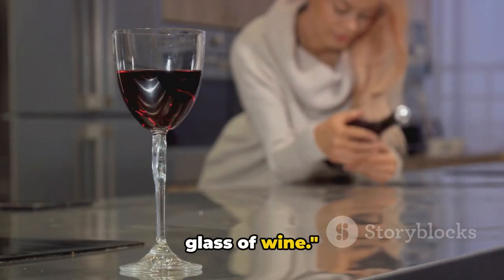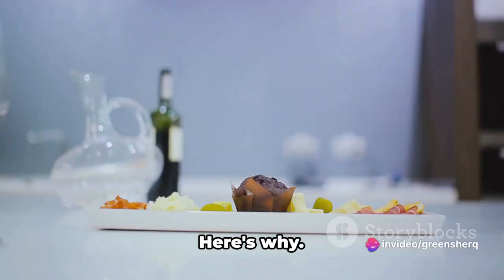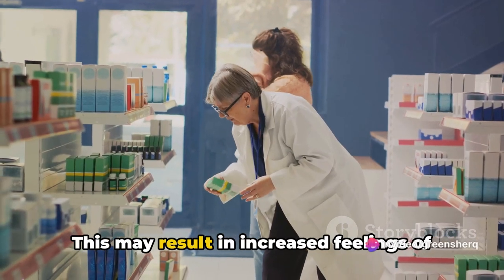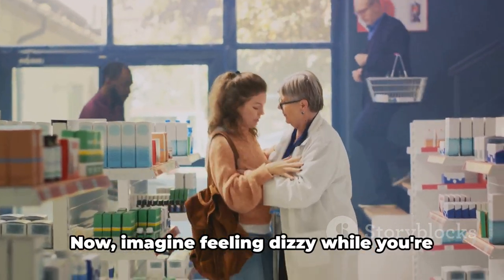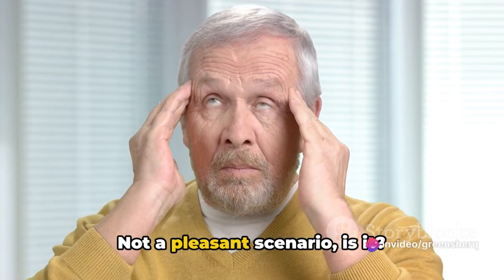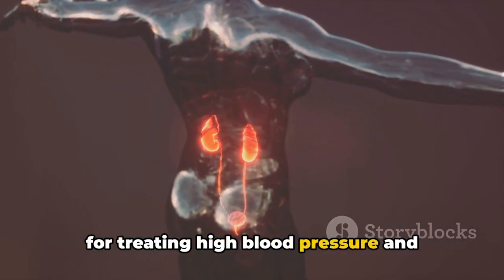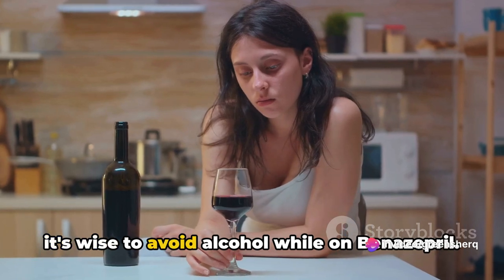Think twice before reaching for that glass of wine. If you're on benazepril, alcohol might not be the best idea. Alcohol can interact with benazepril in ways that may not be beneficial — it can increase the medication's effect, leading to a drop in blood pressure. This may result in increased feelings of dizziness or lightheadedness, especially when standing up from a sitting or lying down position. Additionally, alcohol can potentially harm your kidneys, and considering that benazepril is used primarily for treating high blood pressure and kidney problems, it's like adding fuel to the fire. So it's wise to avoid alcohol while on benazepril.